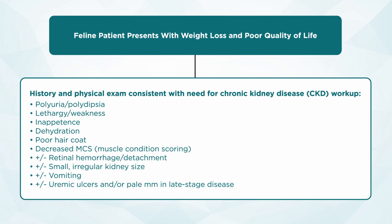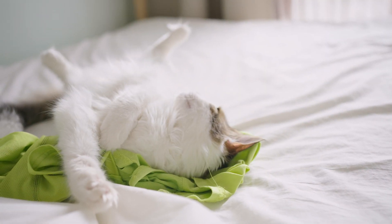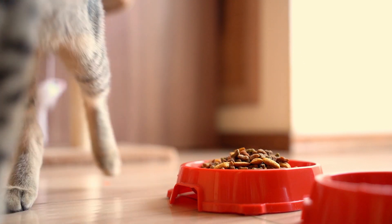We're going to start with that family by asking history questions while simultaneously beginning the physical exam. Physical exam findings consistent with a chronic kidney disease workup include polyuria and polydipsia, lethargy and weakness, and inappetence. Remember, inappetence is broken into three different categories which we often mislabel on our SOAPs. Anorexia is truly the complete loss of appetite, but we can also see hyporexia, which is a decrease in the pattern of eating, as well as dysrexia, which is a change in the pattern of eating — cats that are eating the right amount daily but used to jump on the nightstand at 4 a.m. and now are just nibbling and grazing all day.